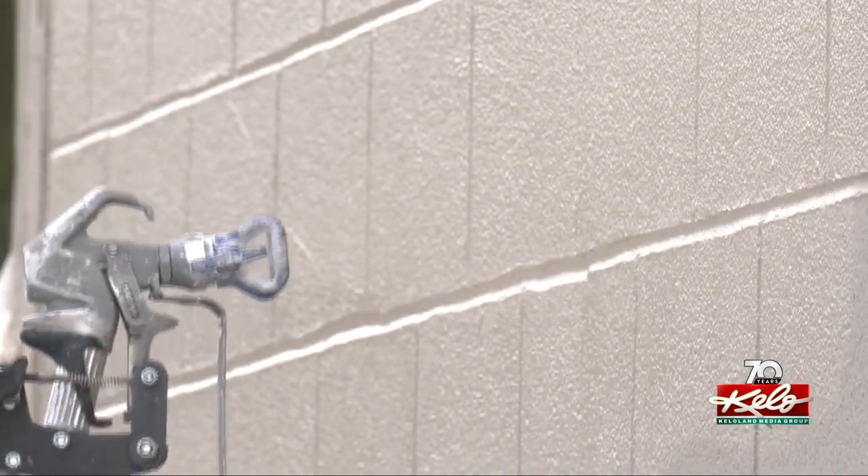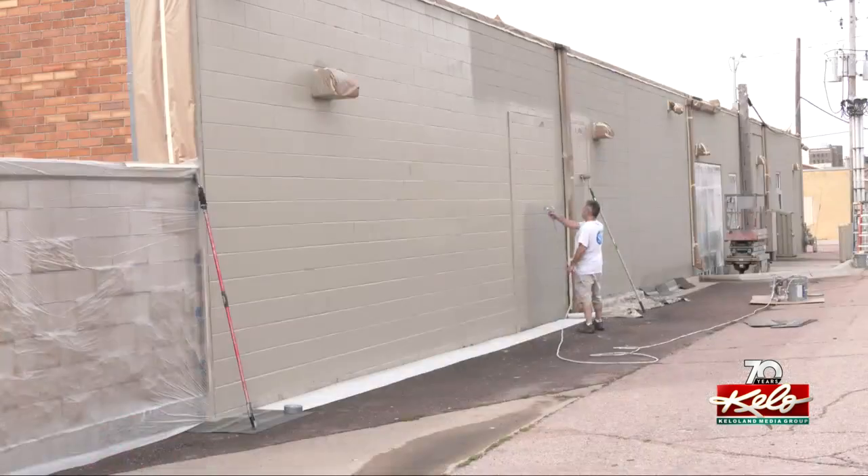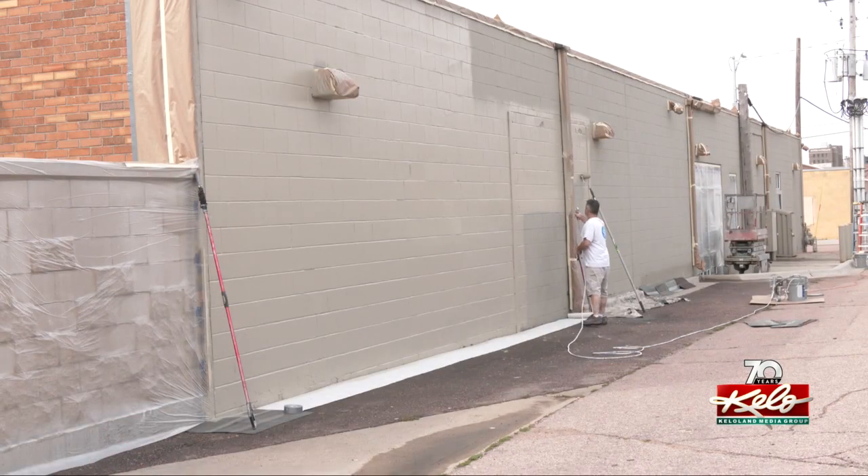This is the first fresh coat of paint since the Bishop Dudley Hospitality House first opened back in 2015, so this painting project is going to have to last. It's just a latex house paint, but it's a top-end product, so it'll last longer with better color retention.